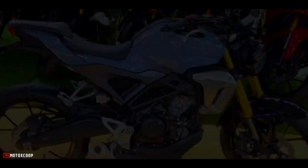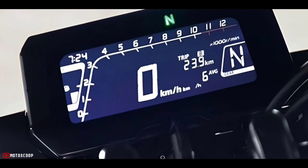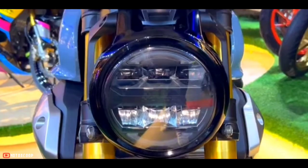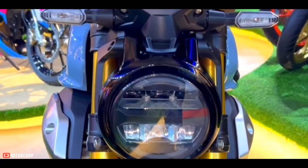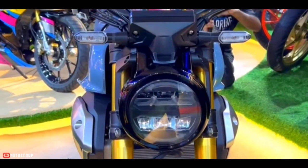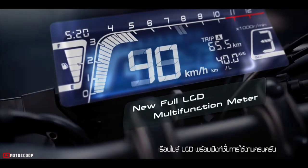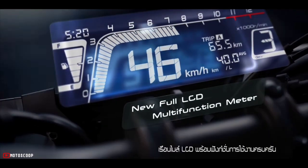The Honda CB150R features a fully updated and digital instrument panel. Its front panel is highly impressive, with everything digital — including a digital speedometer, RPM meter, trip meter, odometer, clock, ABS light, fuel gauge, low fuel indicator light, and low battery indicator.